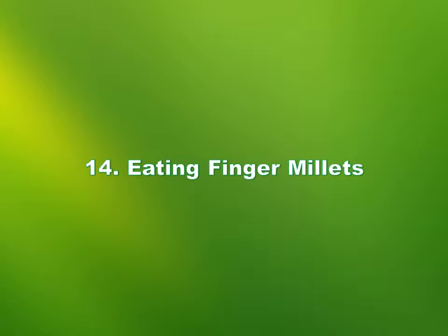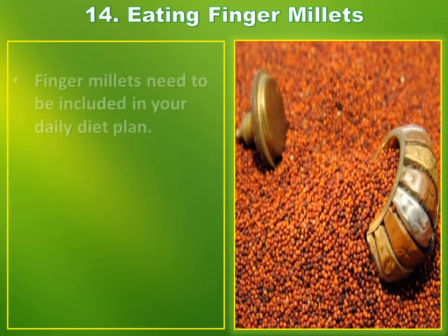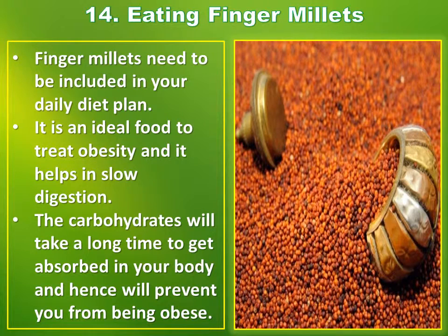Number 14: Eating finger millets. Finger millets need to be included in your daily diet plan. It is an ideal food to treat obesity and it helps in slow digestion. The carbohydrates will take a long time to get absorbed in your body and hence will prevent you from being obese.